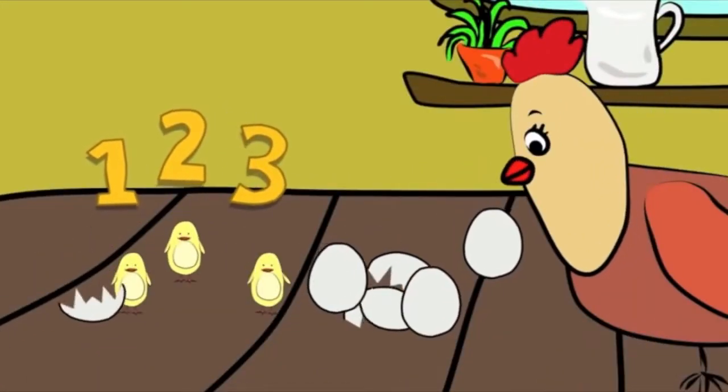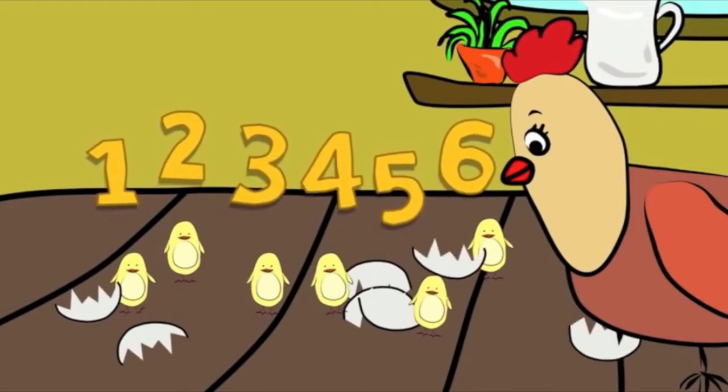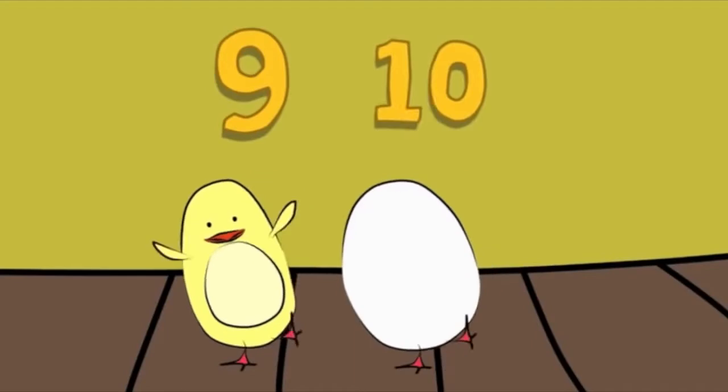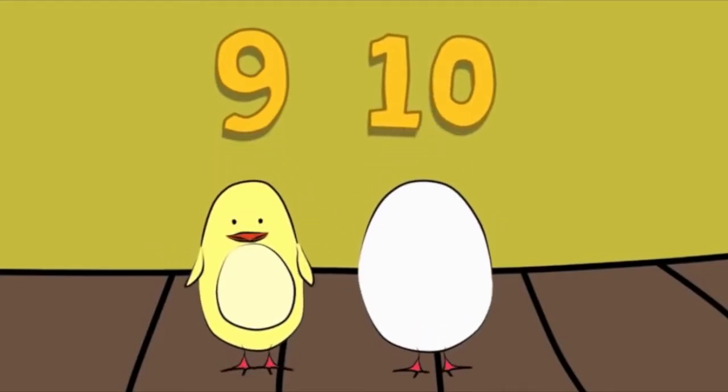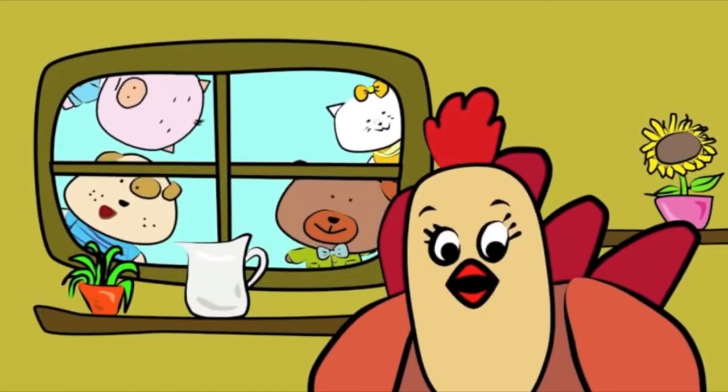1, 2, 3, 1, 2, 3, 4, 5, 6, 4, 5, 6, 7, 7, 8, 8, 9 and 10, 9 and 10. Do you know how to count?